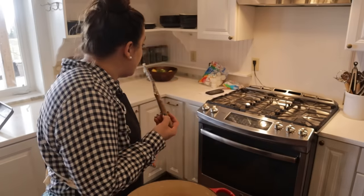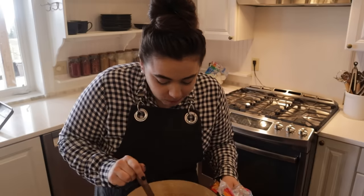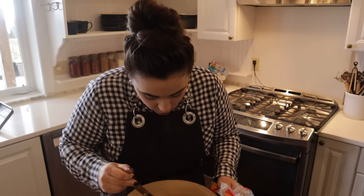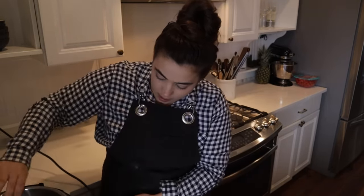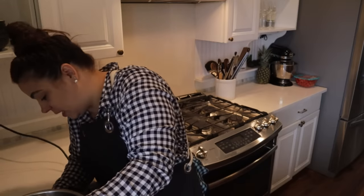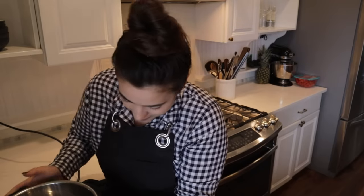Now I need to clean up my mess and get dinner going — we already prepped a lot of it so it won't take much time. I actually spent the morning in the garden; it wasn't raining for about 45 minutes and I was able to get some lettuce and peas planted, which is really exciting. Sugar snap peas are my favorite thing to snack on in the garden.